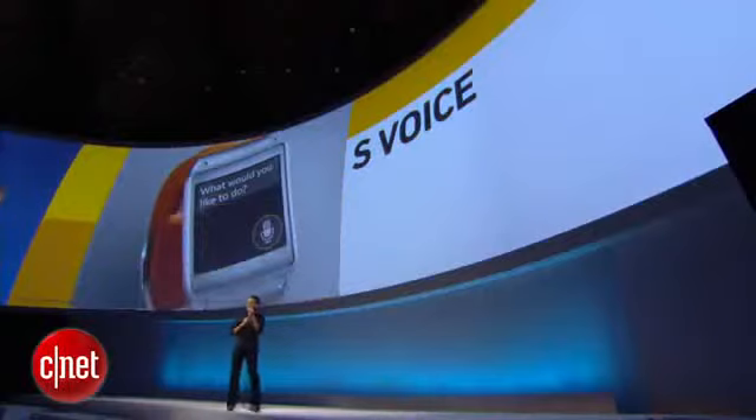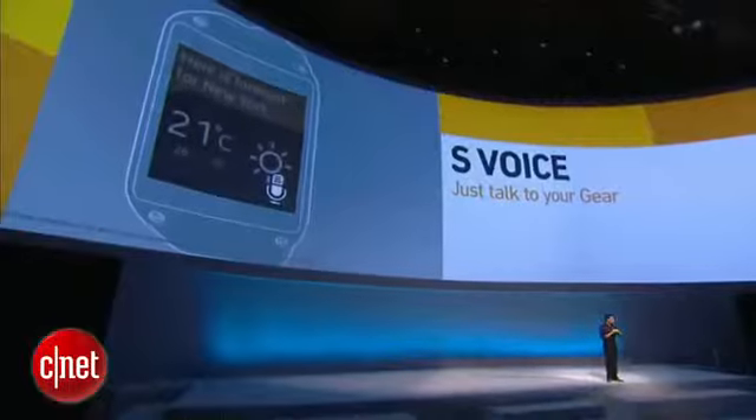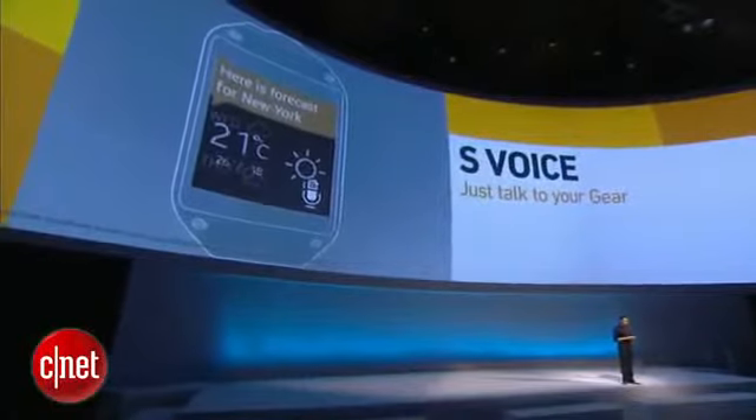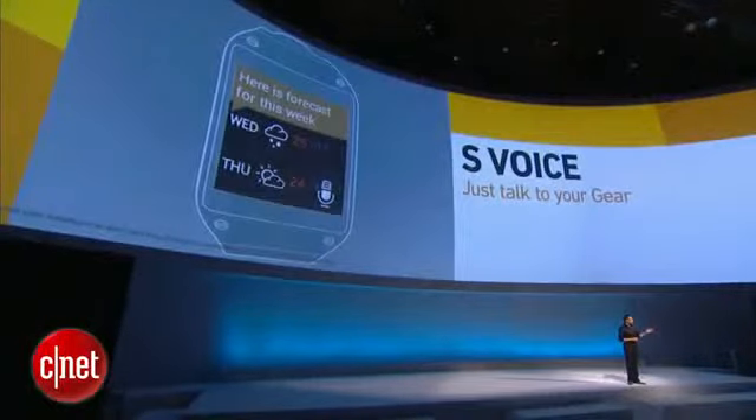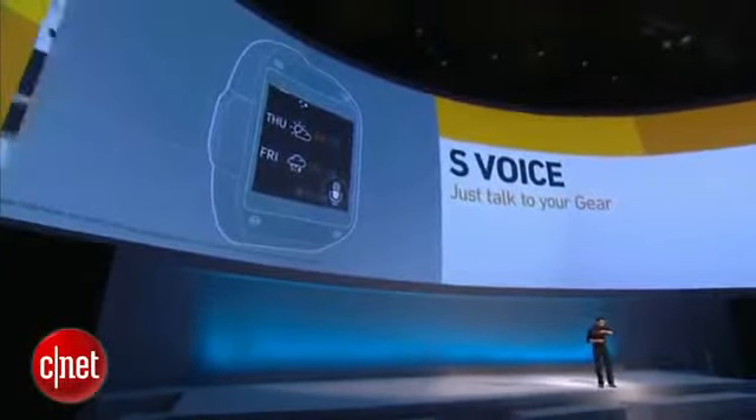To top off the voice capabilities of Gear, we added S-Voice. So now you can simply use voice commands to call your friends, send them text messages, or set an alarm, or simply ask your Gear: is it going to rain tonight?